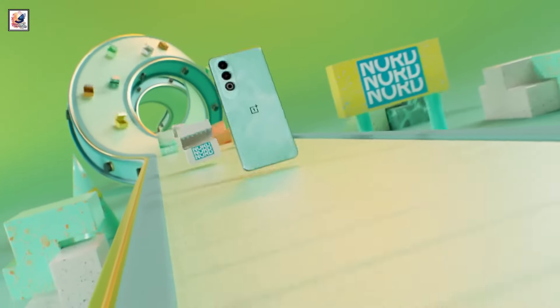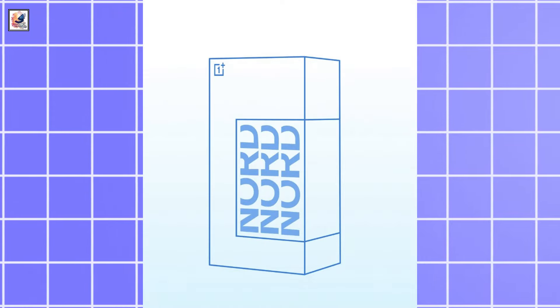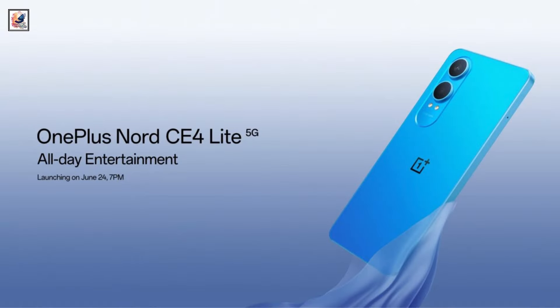OnePlus launched the Nord CE4 in the first days of April and is now working on a light variant. OnePlus has confirmed the launch date for its Nord CE4 Lite in India. The midranger is set to launch on Monday, June 24.